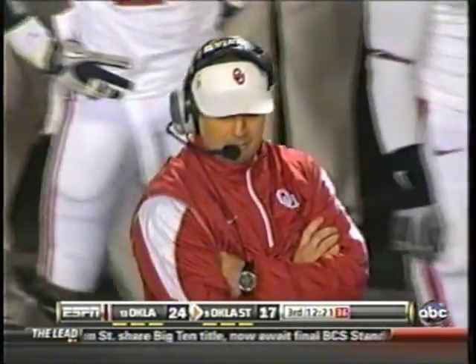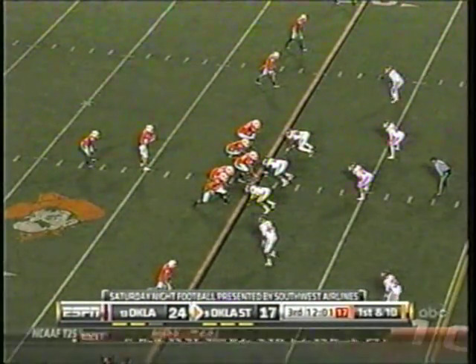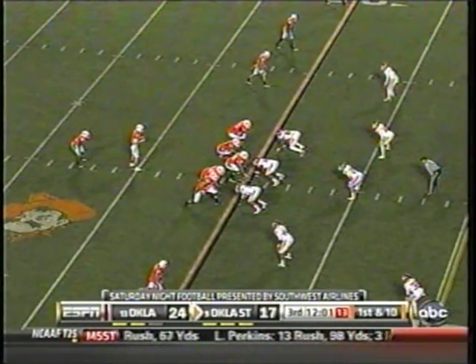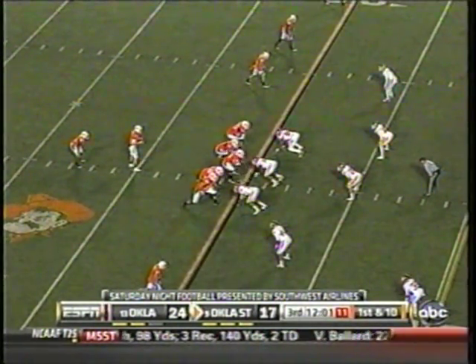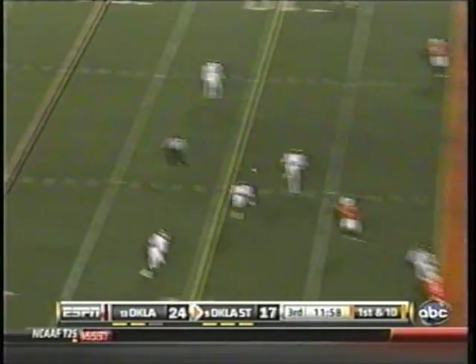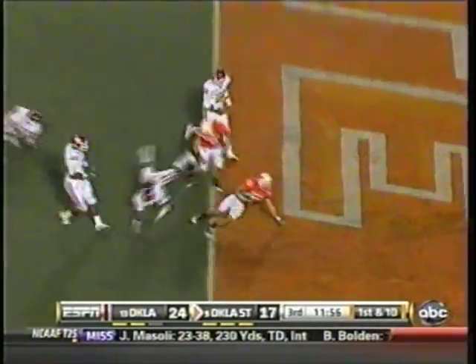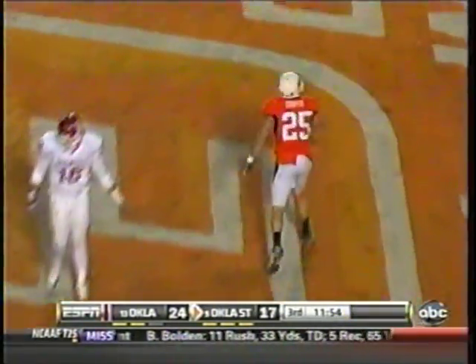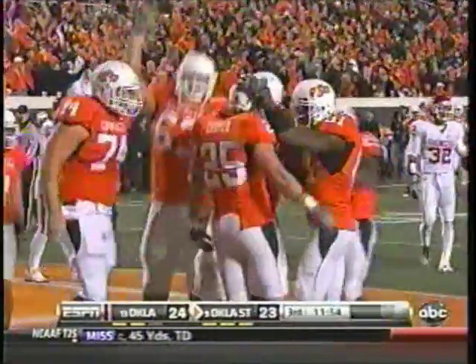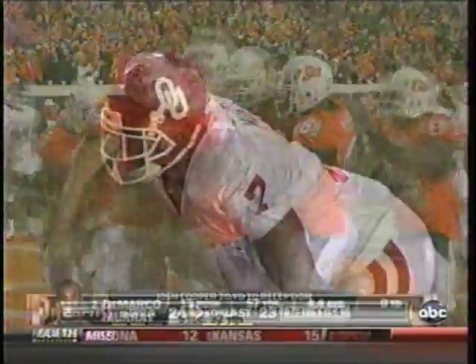Six yards picked up, fourth first down this drive. From the 20 in Sooner territory, Whedon barks out the signals. Three-man front. Sooners have seven men in coverage. Fake handoff, back to pass. Whedon throws it, caught at the two — and touchdown for Oklahoma State! Josh Cooper makes the catch. Seven men back defending, but Cooper found a little crease, and it was a great pass by Whedon.